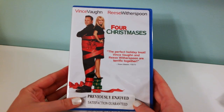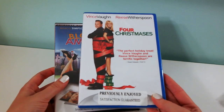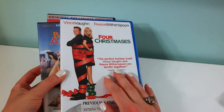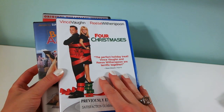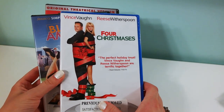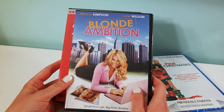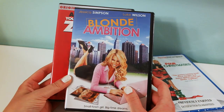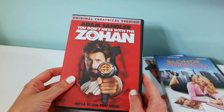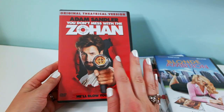This was super random, but I found these DVDs. One is previously owned — a Christmas comedy I've never seen before, but I've seen it advertised and was curious. For a dollar I'll give it a try. I also picked up Blonde Ambition with Jessica Simpson — never seen it, but will definitely give it a try.